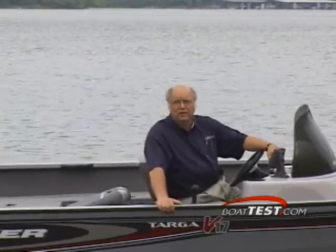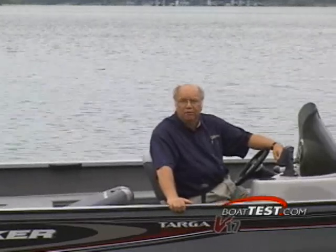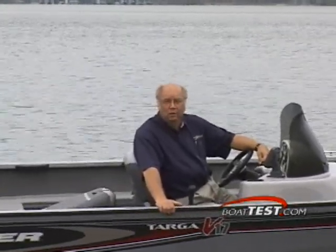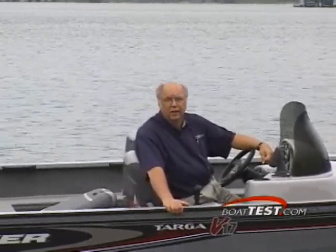Not only does it run well, but it fishes great too with its standard Power Drive trolling motor by Minn Kota, Lowrance depth finder with surface temperature, and huge bait wells and aerated live wells — and the live well even has a pump-out system. All you need for a great day of fishing.